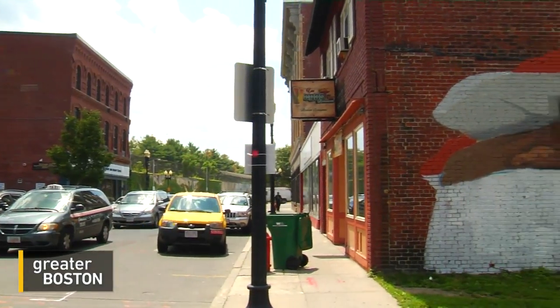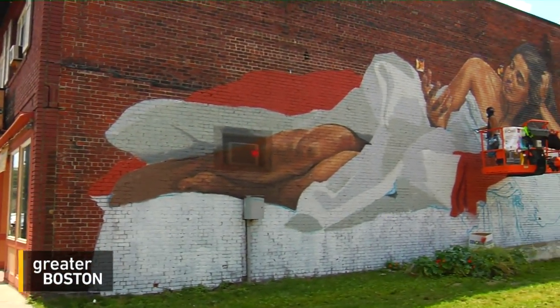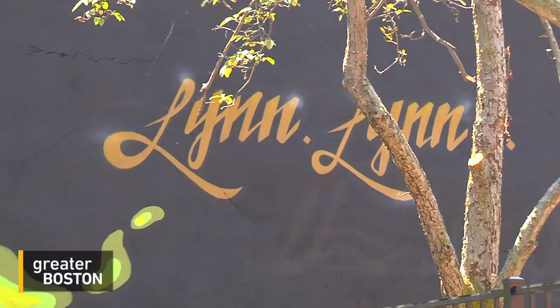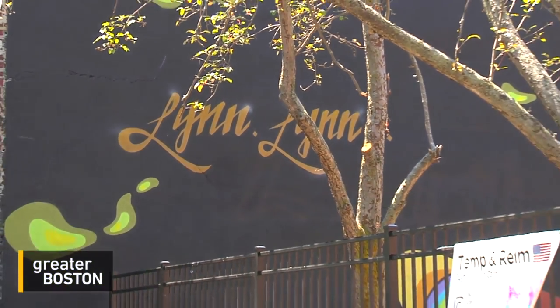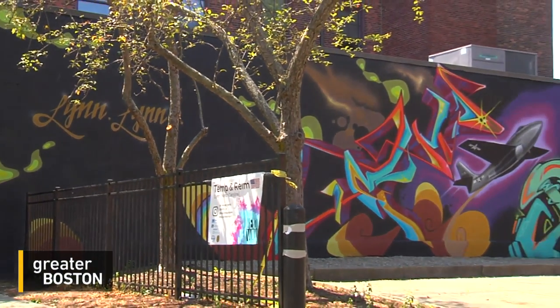In just the first weeks the murals have been installed, a number of area businesses we spoke with told us revenue is up, thanks to the mural boom. And that's the hope — that this will make Linn more destination-worthy, that the art here will become an economic engine.